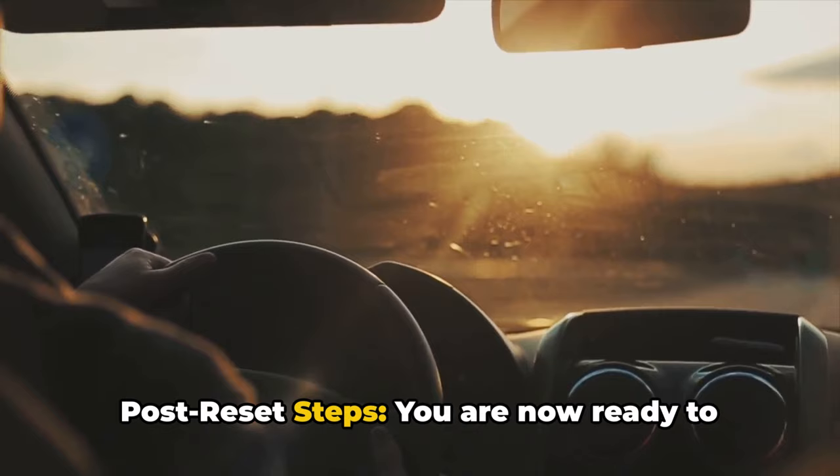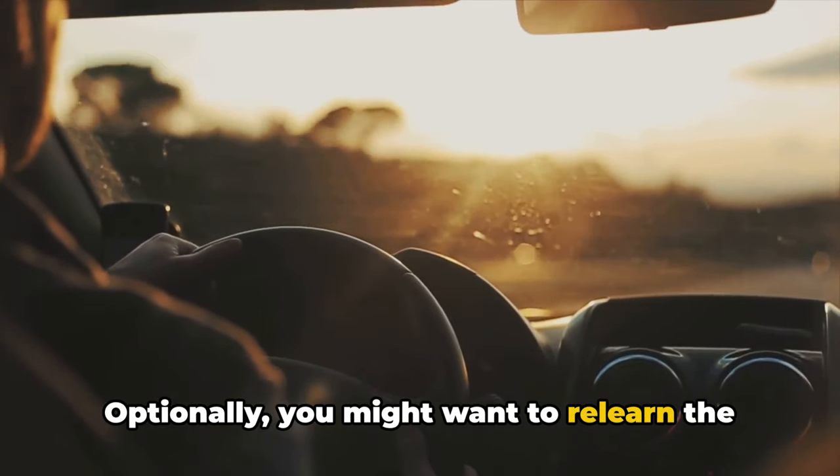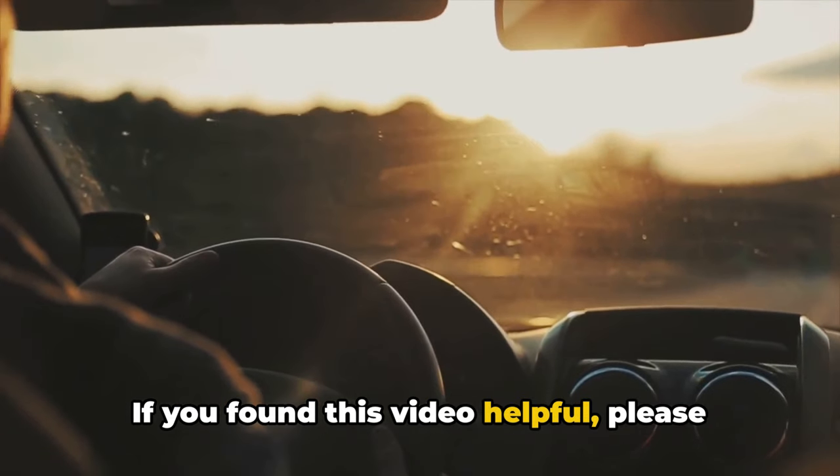Post-reset, you are now ready to drive the vehicle normally. Optionally, you might want to relearn the TCM for optimal performance. If you found this video helpful, please like and subscribe. Thanks for watching.